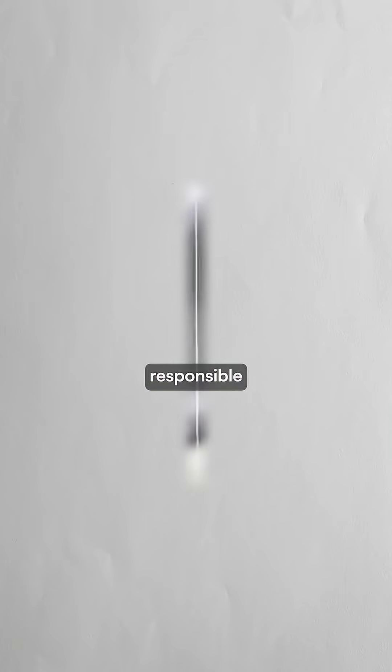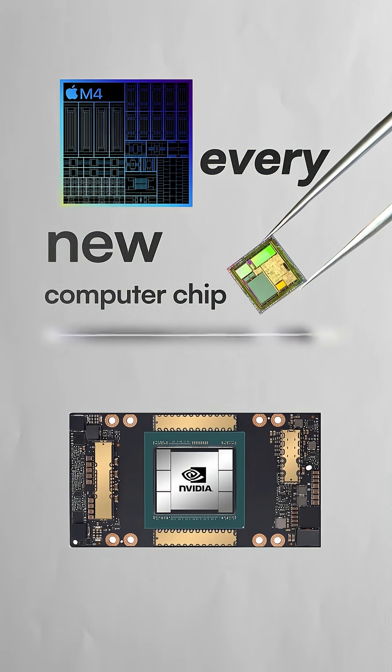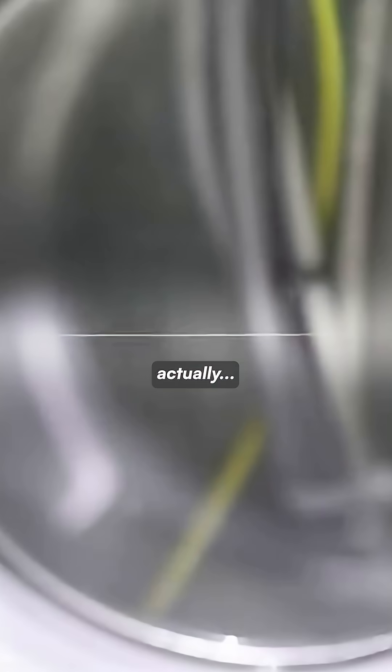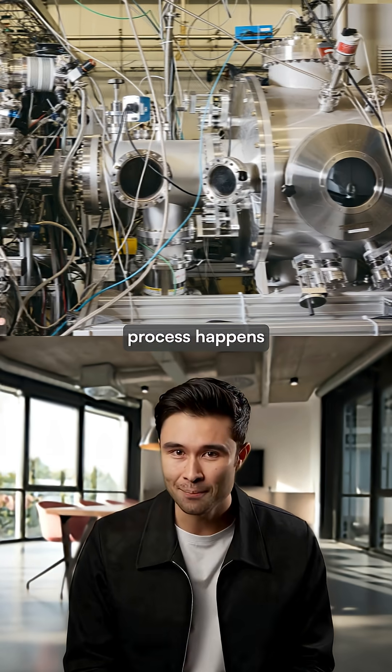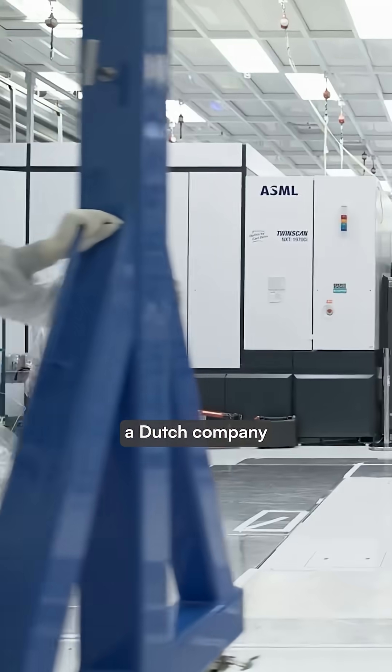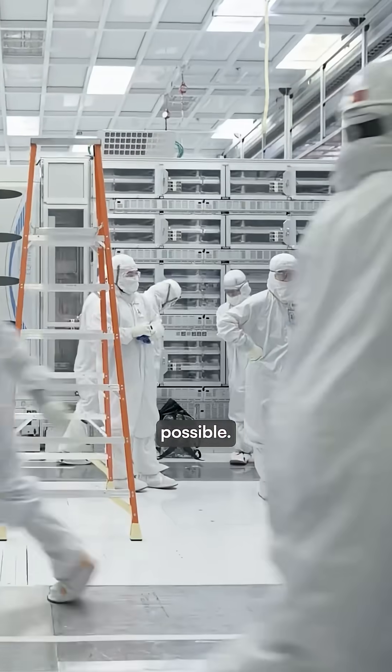This tiny thread is ultimately responsible for nearly every new computer chip made in the world, and it's actually molten tin being shot out at 50,000 droplets per second. This extraordinary process happens inside machines built by ASML, a Dutch company that makes today's AI breakthroughs possible.